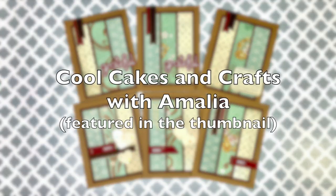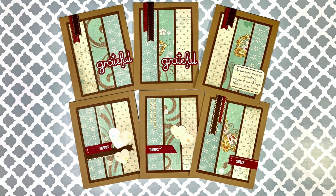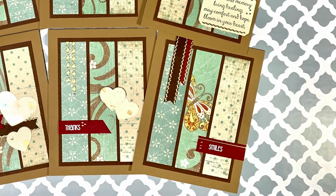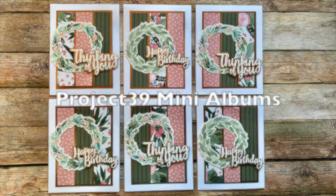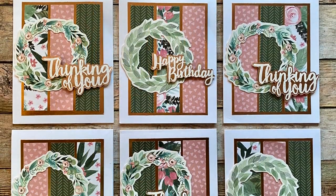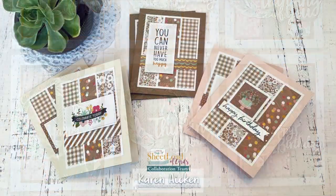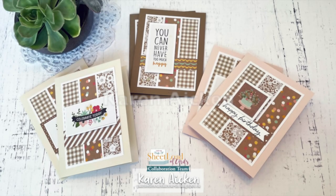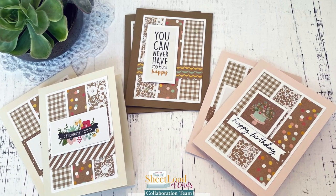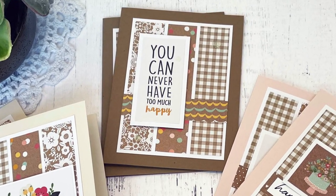Next up is Amalia from Cool Cakes and Crafts with Amalia - her set is featured in the thumbnail this month. I like the kind of vintage feel of these and how she has added the little ribbon details. Debbie of Project 39 Mini Albums created a gorgeous set of cards - I love that big bold sentiment and that beautiful wreath. Karen created another set of birthday cards with the sheet load this month. If you didn't know, she gives these away monthly to her local nursing home, and I love how she used some cut-aparts for her sentiments.